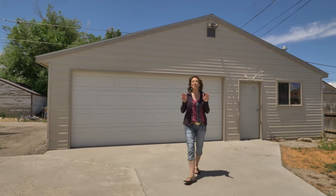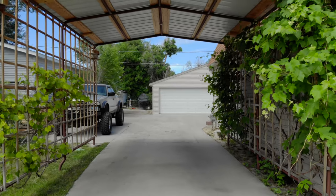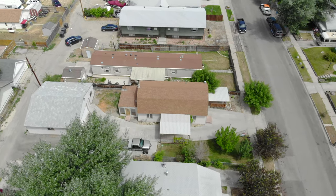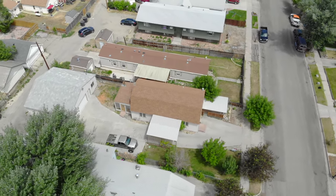Not only does this home have a huge carport, RV parking, and alley access, but it also has a 30 by 30 garage with a two-car door. This home is not going to last long — it is in absolutely fantastic condition.